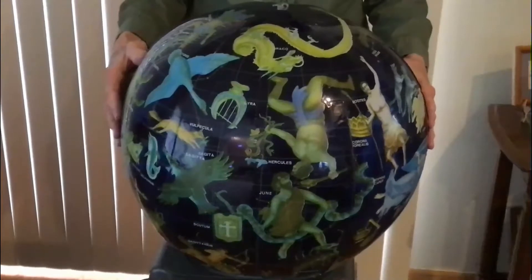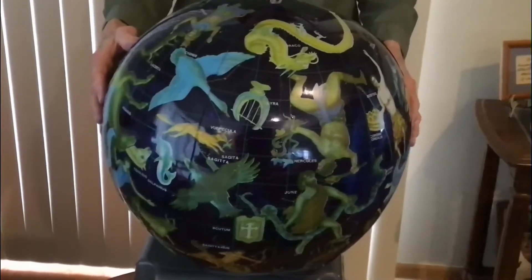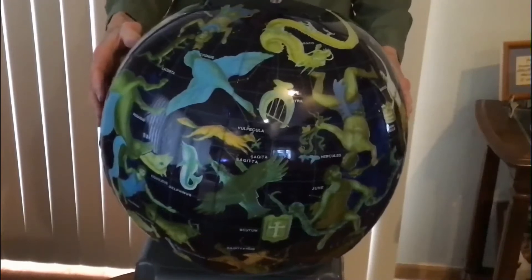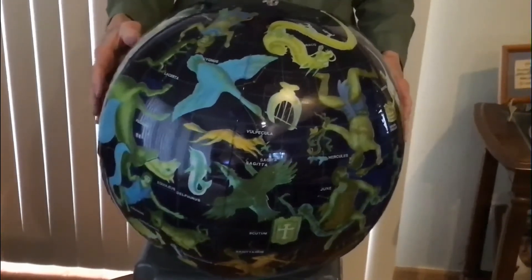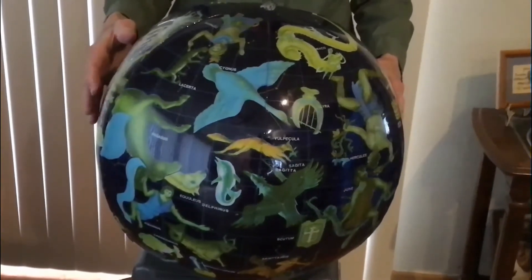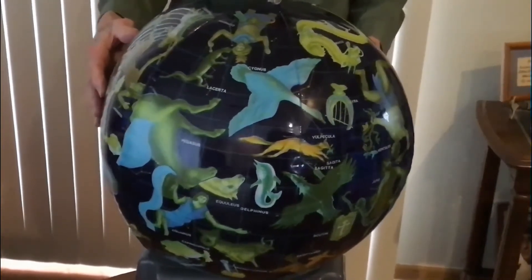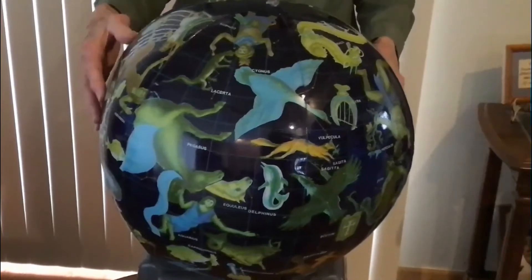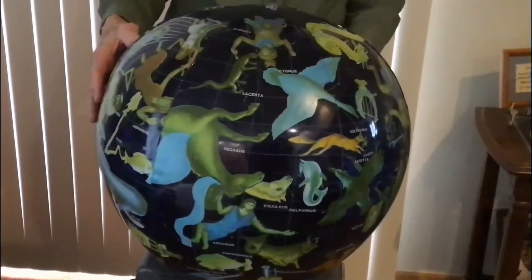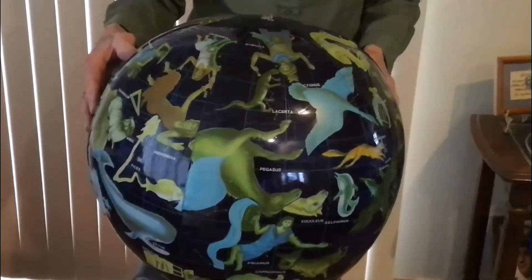Here you see pictures of those imaginary shapes on a very cool constellation globe. Peoples of different cultures saw different shapes in the clusters of stars — shapes that were familiar to them. They made up their own stories about the star patterns they saw. Today there are 88 official constellations, all pictured on this constellation globe. More than half of the official constellations come from the ancient Greeks.